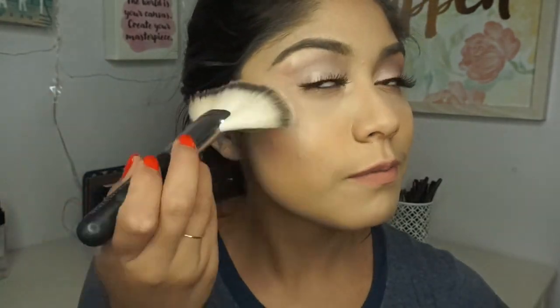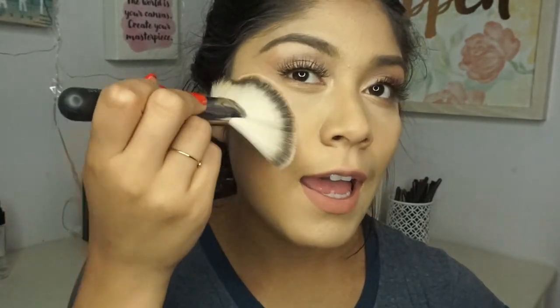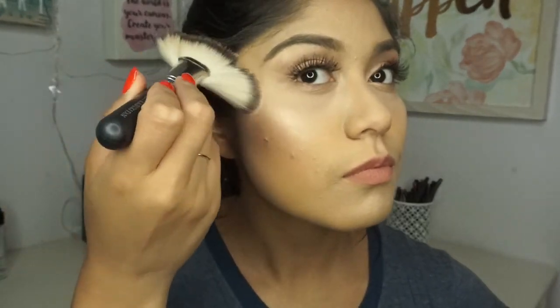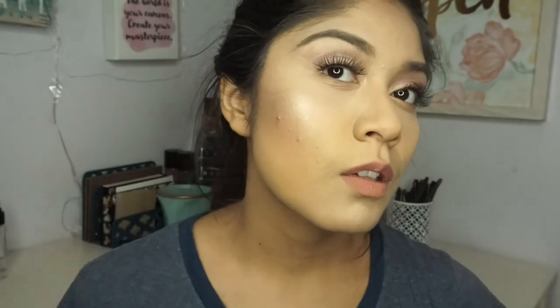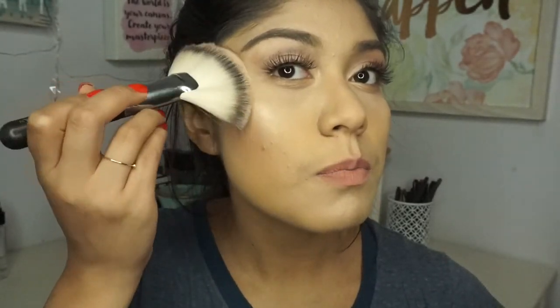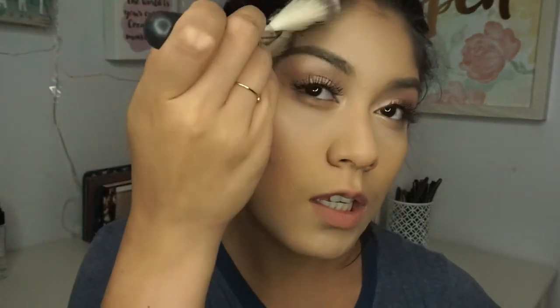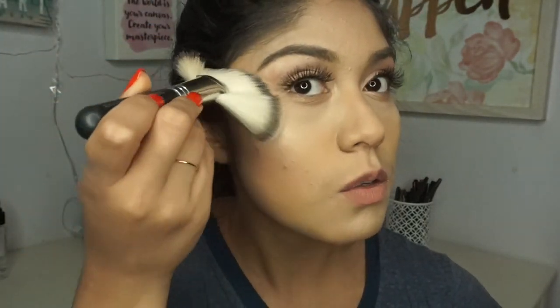BOOM — look at this highlighter! Look at that — wow, compared to the other side! I'm going to apply it to the apples of my cheeks and into my hairline, then do the other side. I'll spray my face and then apply more highlighter.